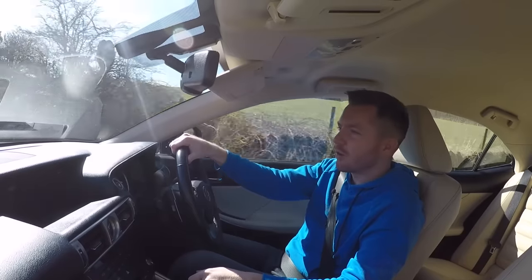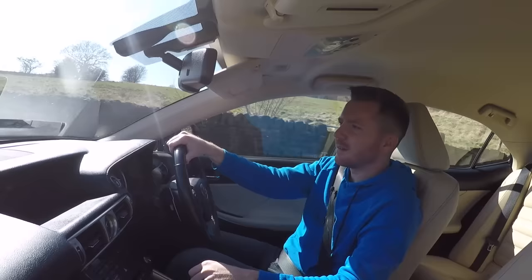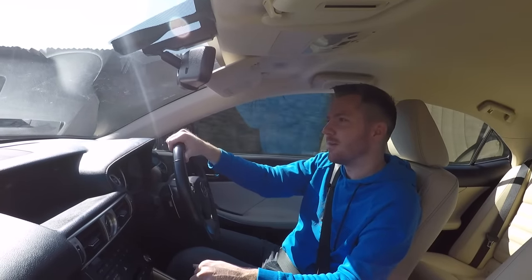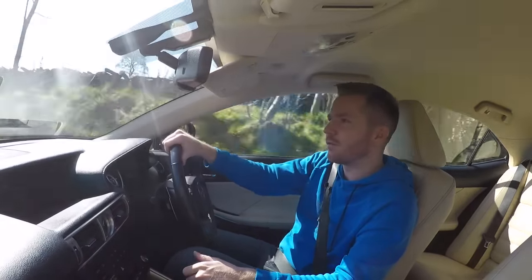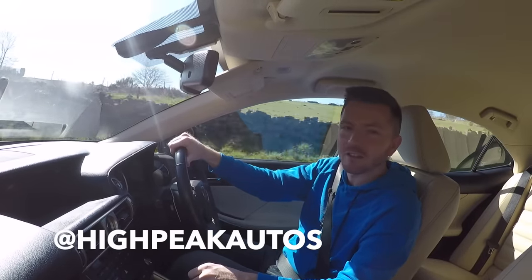If you want a reliable, luxurious compact saloon and you're not interested in going everywhere sideways, then I can't see a better option than an IS. So thanks once again for watching — make sure you give the video a thumbs up if you enjoyed it, subscribe if you haven't done already, and if you've got any comments or questions let me know and I'll do my best to get back to you. Follow me on Facebook, Instagram, and Twitter — I'll leave the links below. See you next time, cheers guys.